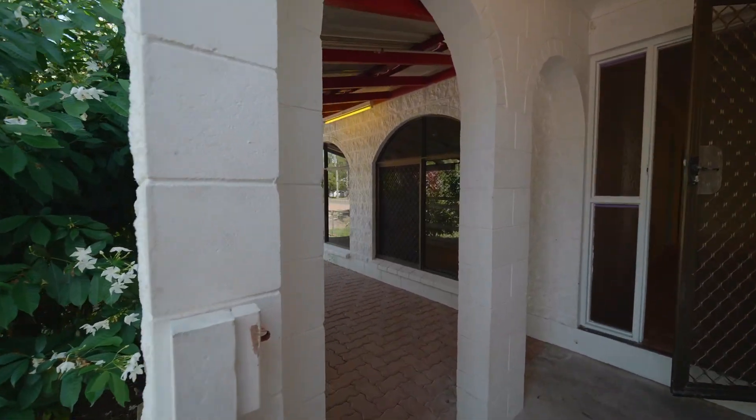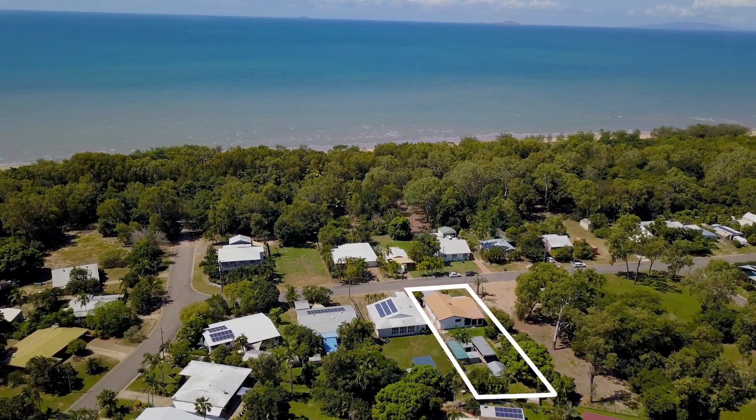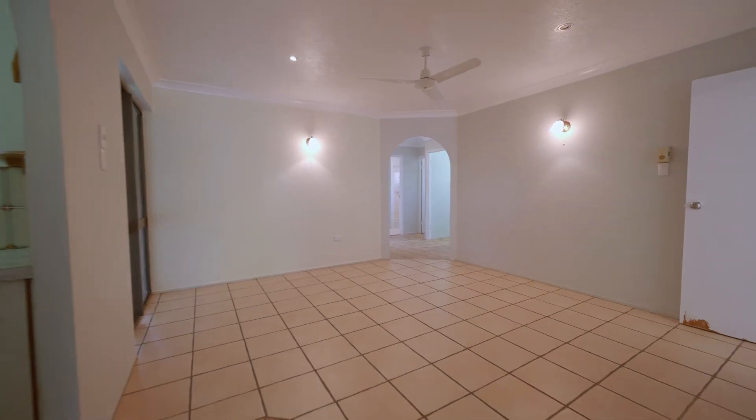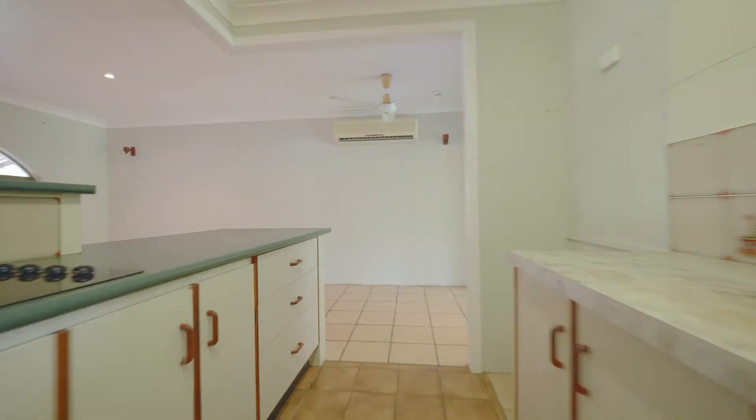Located in a magnificent beachside community, this home is perfect for someone wanting a tranquil place away from the city lifestyle. This home itself boasts two separate living areas large enough for the whole family. The kitchen is galley style with lots of storage and both bedrooms are built in.